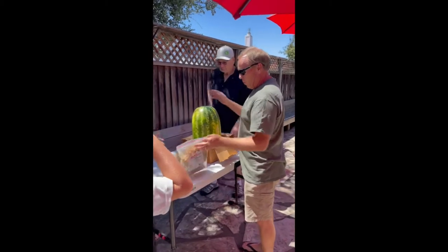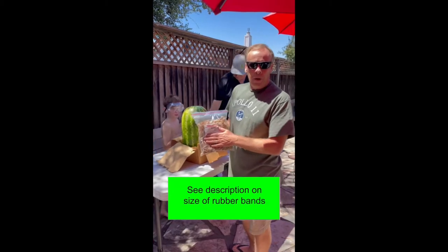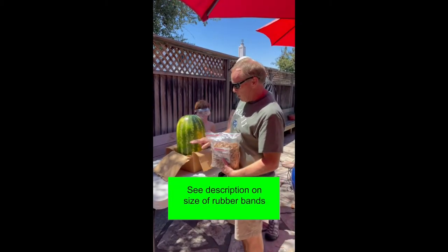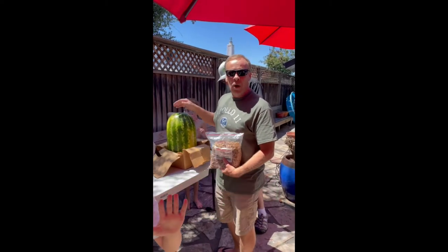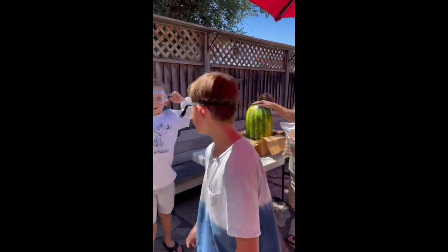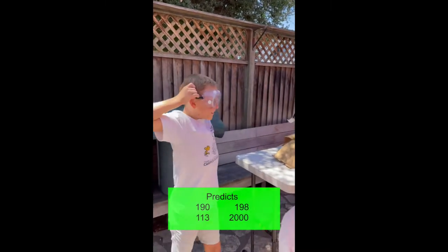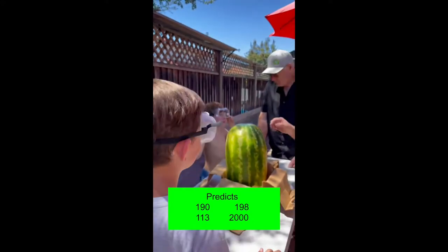We're going to take the watermelon and put rubber bands around it. We're going to make a prediction — whoever's watching — how many rubber bands will it take to squeeze it all the way through, cut it in half, and explode it. We got some guesses: 190, 113, and Parker says 2,000.